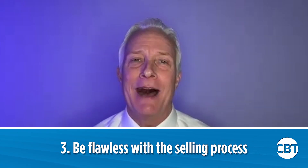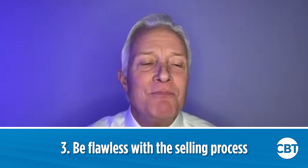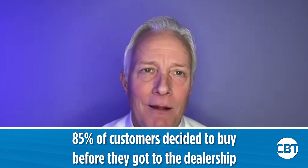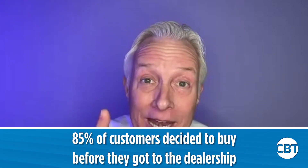Number three: be flawless with the selling process. That fresh up that just showed up on your lot — let's be flawless. Joe says 85% of customers decided to buy before they even got to the dealership. Customers do more research than ever before, so when they show up on your lot, they know what they want and they're ready to buy. Don't prejudge, don't prequalify. When you see a customer walk on your lot, slow yourself down, make a friend, discover what they need, pick out the perfect car from your inventory, and give that customer a world-class presentation and demonstration on that vehicle.